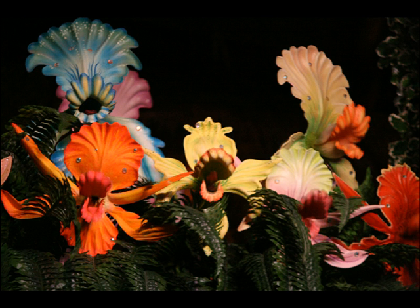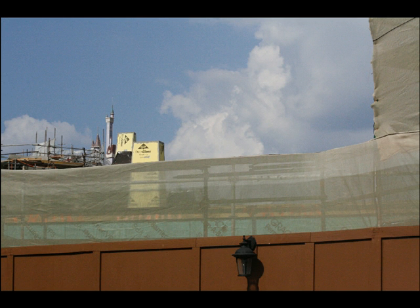Here's a shot from inside the Tiki Room where things are still working pretty well. There is one light out on one of the side macaws, but that's not really the biggest deal in the world. Things are still looking pretty good in the Tiki Room.